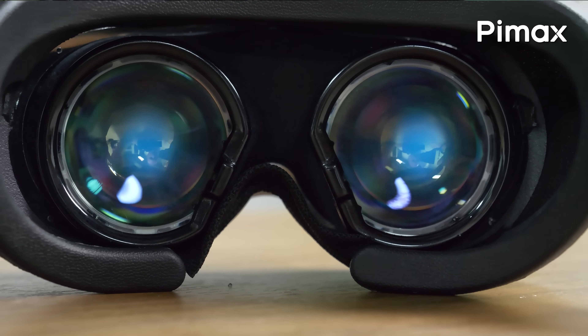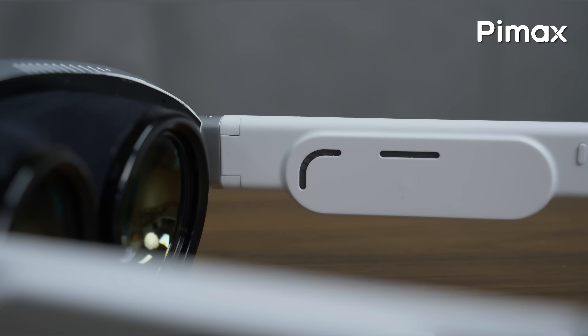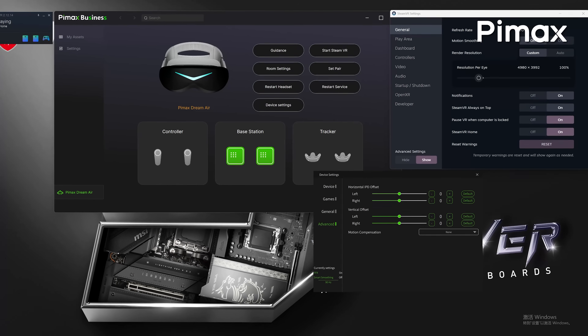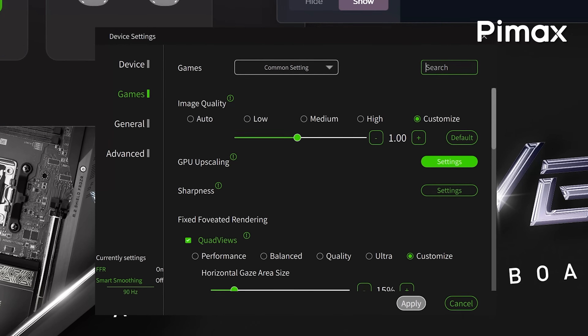But here comes the good news. What if we let you decide whether you prefer to run a wider field of view or if you'd rather maximize the binocular overlap, giving you the freedom to make that choice without buying multiple VR headsets? That's the plan — that's what Pimax is aiming for, and that is also what we can expect becoming a feature within Pimax Play software.